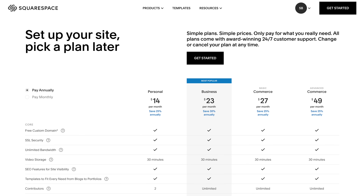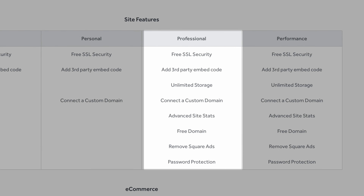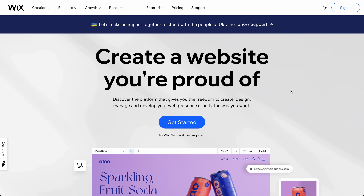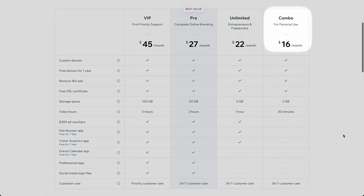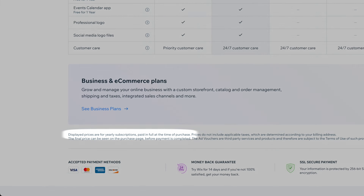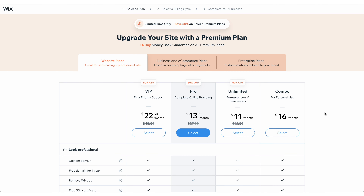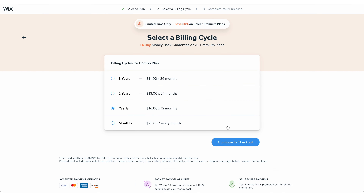So is this expensive? Let's compare it to two competitors. Weebly's personal plan is actually much cheaper at $6 per month, but if you scroll down, you'll see that you need to upgrade to the professional plan in order to remove an ad — so the personal plan is cheap but kind of useless. Wix takes a little research because if you just go to Wix.com and check out their pricing, you'll see Combo is only $16 per month, but in the fine print, that's only when you pay annually. They don't show you the monthly cost until you're ready to check out. If we fast forward to checkout and select Combo, we can see it costs $23 when paid monthly — more expensive than Squarespace. So is Squarespace expensive? Not when compared to competitors. I'd say it's average.